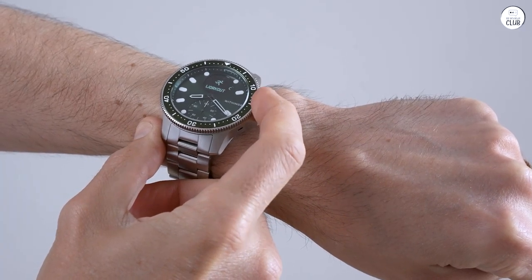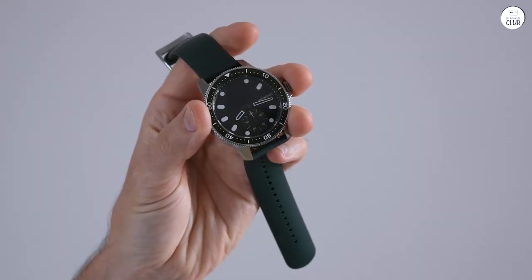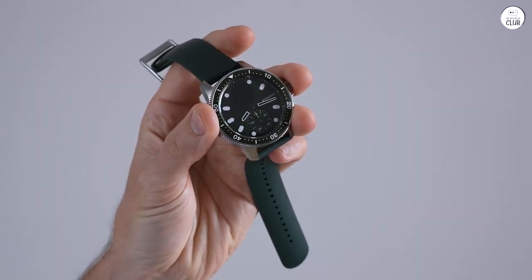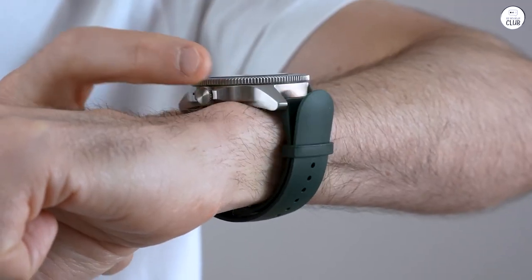It's held up impeccably well — not a single chip on the glass, which is pretty impressive considering some supposedly nicer watches I've had didn't fare as well, even with their sapphire glass.